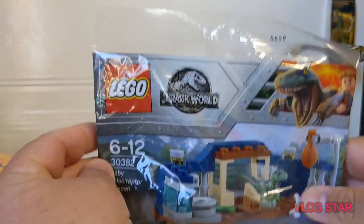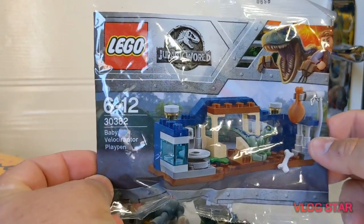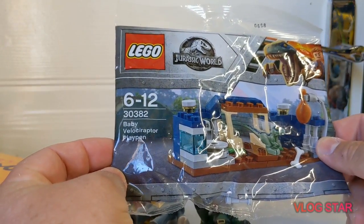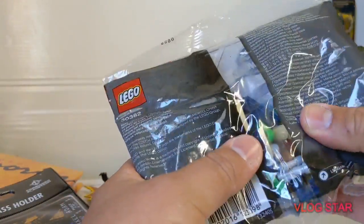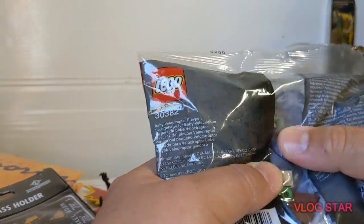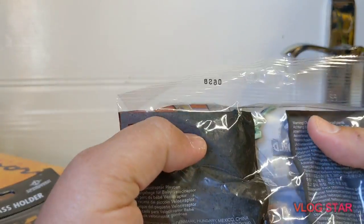Also picked up a little bag of Lego Jurassic World set 30382, the Baby Velociraptor Playpen — sealed, and there he is, just at the top there, you can see him.